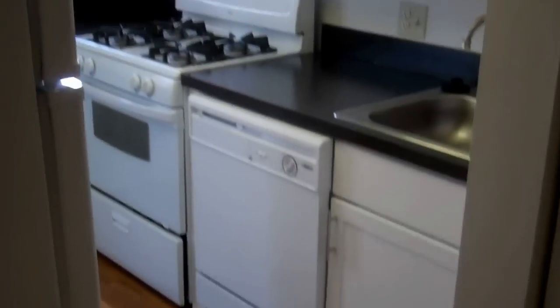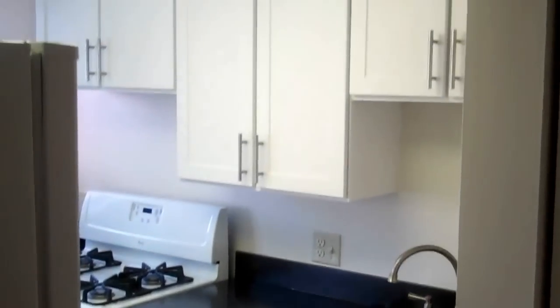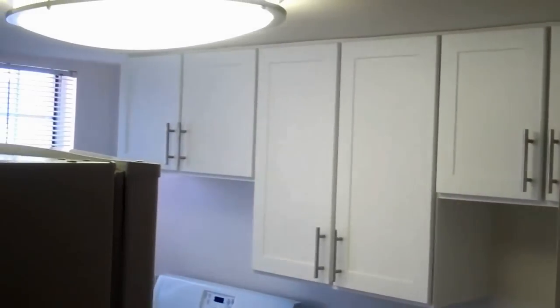As you walk into the kitchen, you have a chef's island, refrigerator, stove, dishwasher, sink, and a ton of cabinet space throughout. And in this closet, you have your washer and dryer.